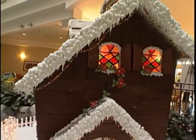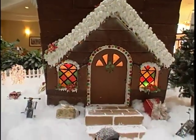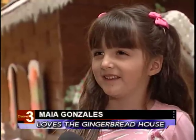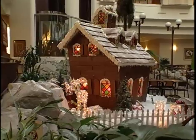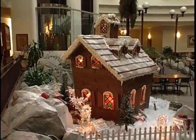'What does a gingerbread house make you think about?' 'It makes you think about the gingerbread man or the gingerbread girl. It was the first thing my daughter noticed when she walked in, so I definitely think it's really exciting and lovely for the holiday.'